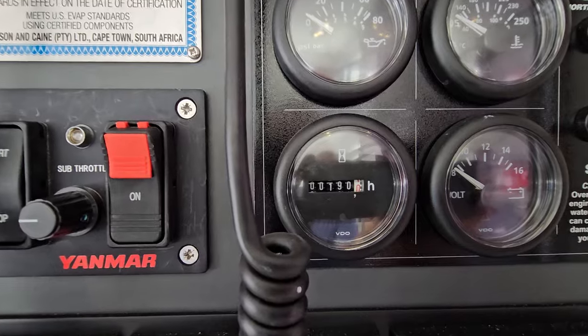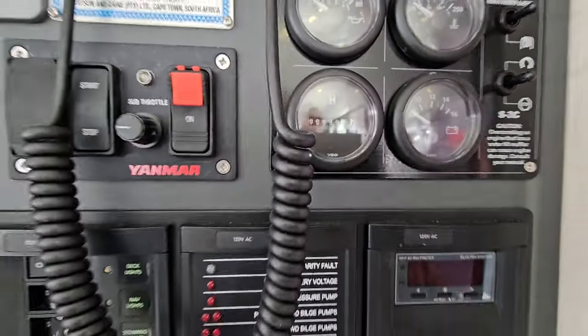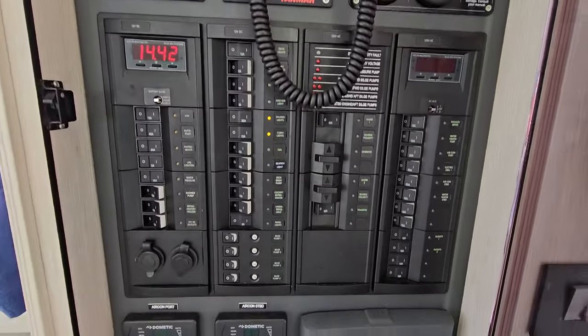The generator, because of the solar panels that were installed on the roof by the owner, is only at 190 hours. So you can see that much of the time he's been using the solar panels.